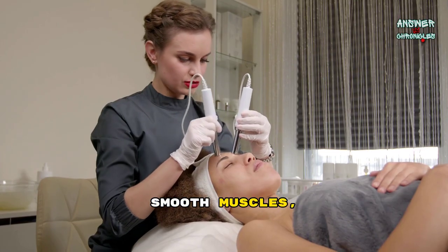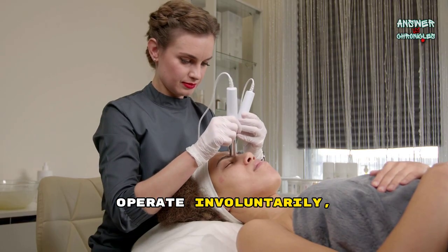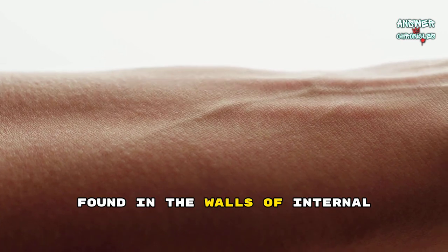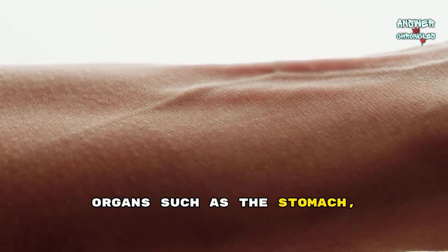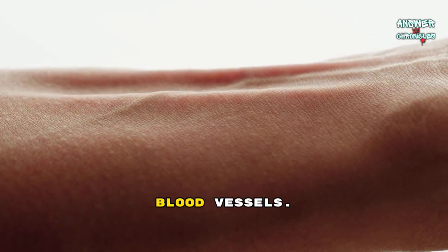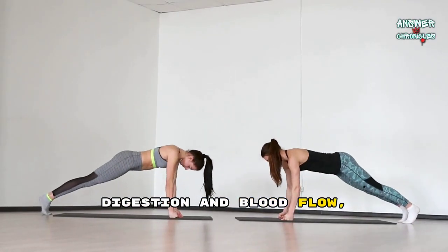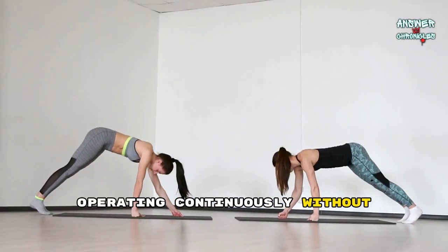Smooth muscles, unlike skeletal muscles, operate involuntarily, meaning we don't consciously control them. They are found in the walls of internal organs such as the stomach, intestines, and blood vessels. These muscles help regulate functions like digestion and blood flow, operating continuously without conscious effort.